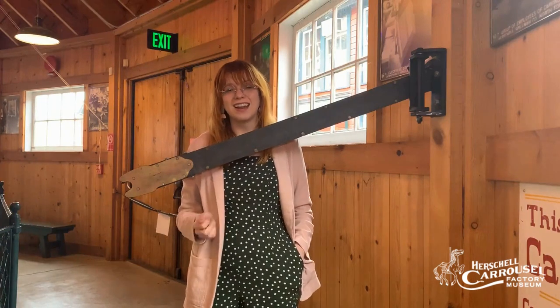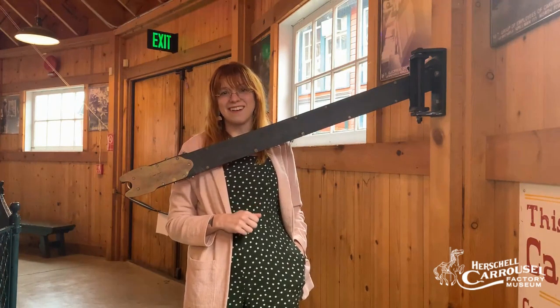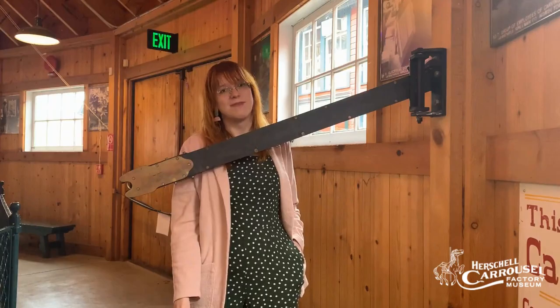If you've ever ridden on a carousel with a brass ring holder, please let us know in the comments below. Thanks guys, bye — and remember, once around is never enough.